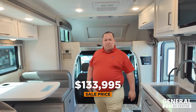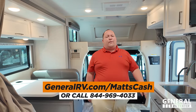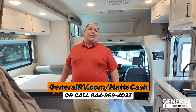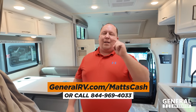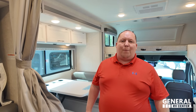For a Mercedes-Benz, that is a very nice price. We're with General RV and I know we can get everybody an absolutely better price than that. Go to generalrv.com/MattsCash — linked in the YouTube description — or call 844-969-4033. If you do buy an RV from General, email me at mattsrvreviews.com and I will mail you a prime pooping position bobblehead — but only if you buy in 2024.